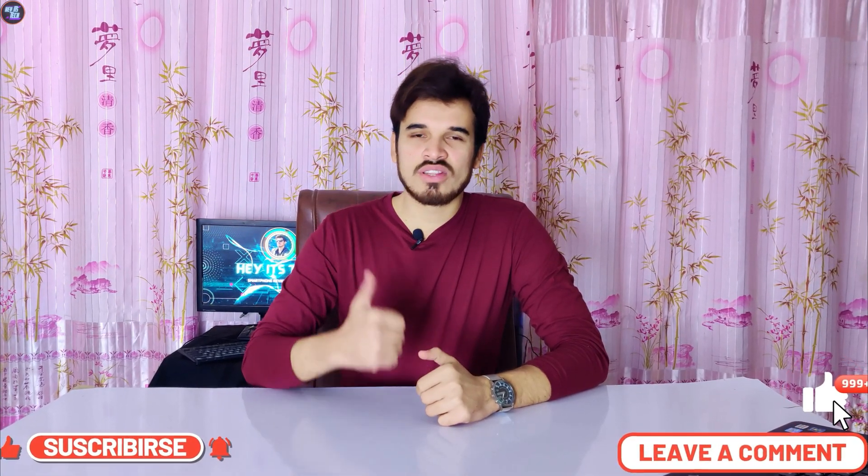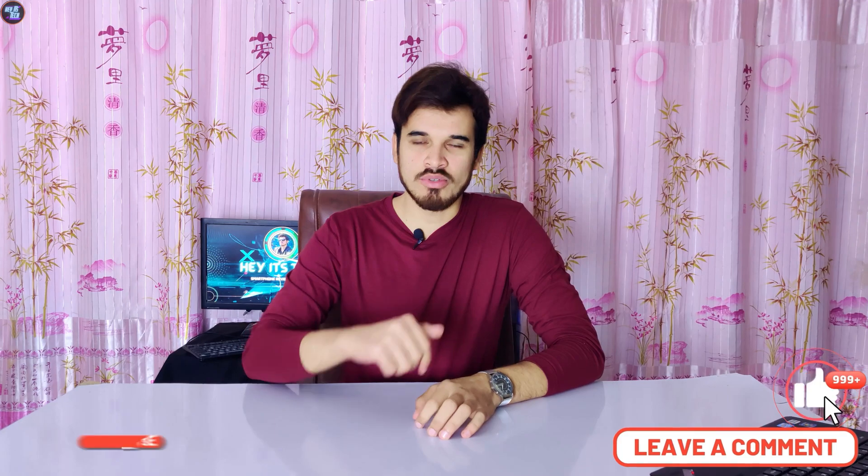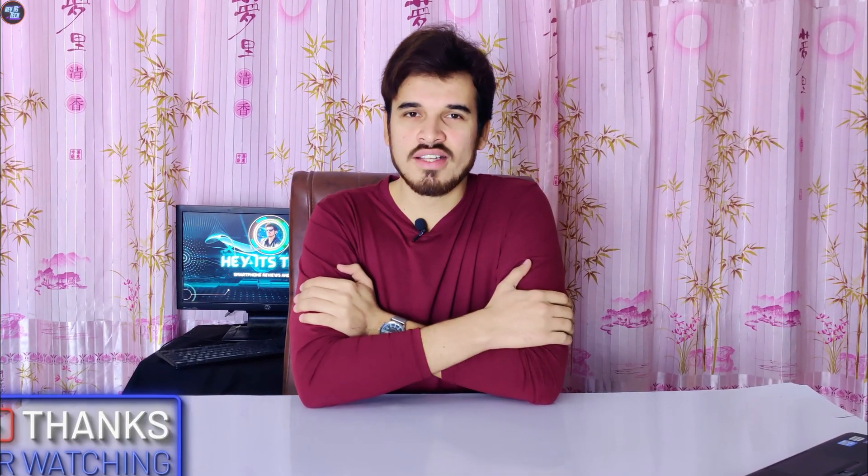If you liked this video, give it a thumbs up and leave your thoughts in the comment section below. My name is Hamza, this is Headstick, and see you in the next video. If you want to watch the full review of the MediaTek Dimensity 9300 or the Qualcomm Snapdragon 8 Gen 3, those links are right here. Thank you for watching.